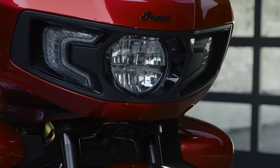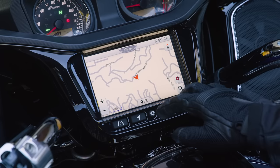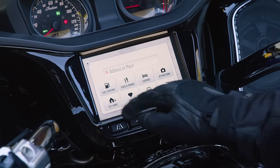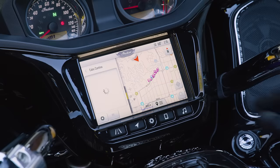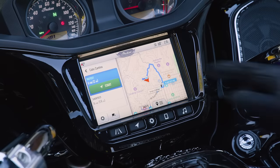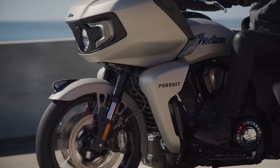And where would a 21st century touring machine be without technology? Like Indian Motorcycles' industry-leading Ride Command system. Pursuit is packed with modern, ride-enhancing conveniences like GPS, live traffic and weather, Apple CarPlay, and premium audio entertainment.